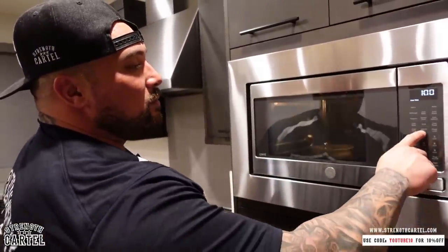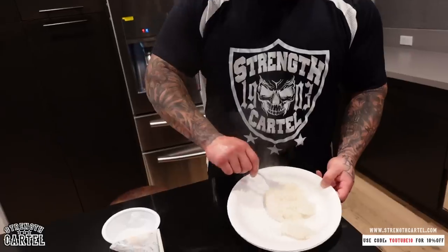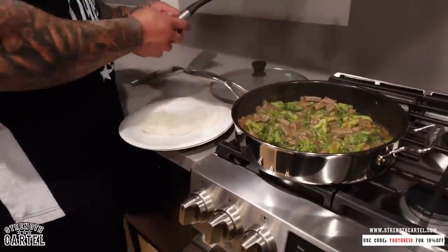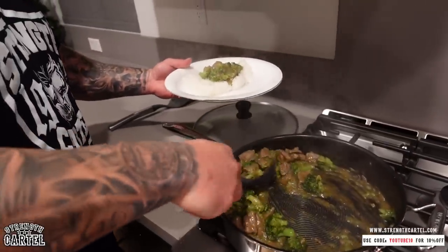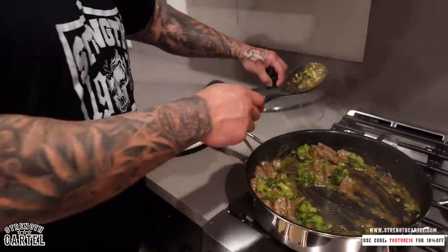I'm gonna warm up my rice and then go ahead and try this. Costco rice right here - barely a dollar for that thing, made it in 30 seconds, bomb rice. Got my rice easy. Got my paper plate, got my rice right here. Now we're gonna add on some beef and broccoli. Let's hope it tastes as good as it looks - I hope so guys. Here it is, there it is!